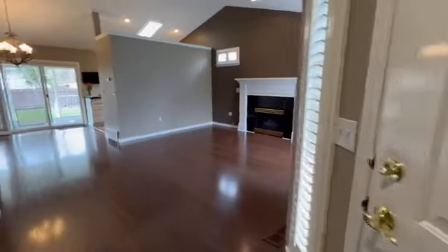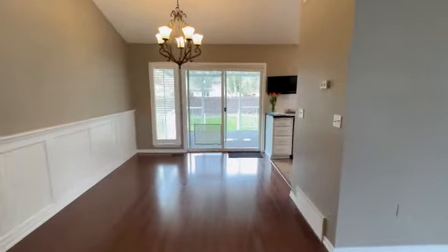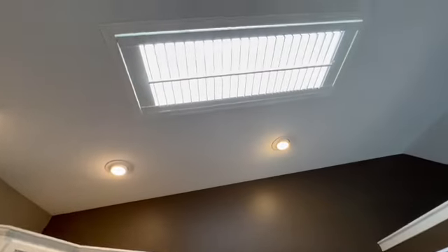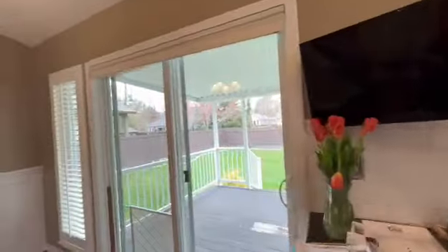Before heading out, I noticed one more thing in the kitchen — there is a skylight and there are even plantation shutters on there, which is a really cool feature I have not seen before and absolutely love.